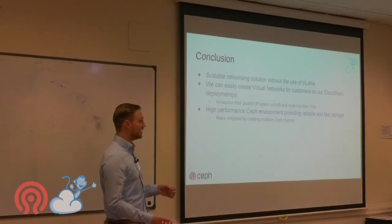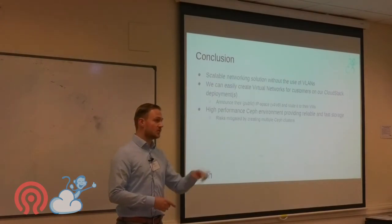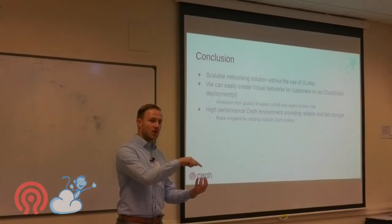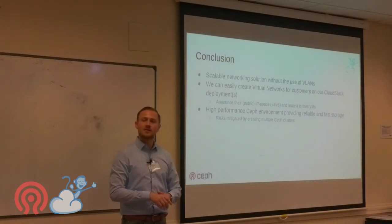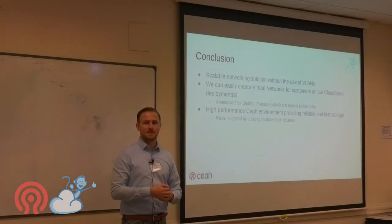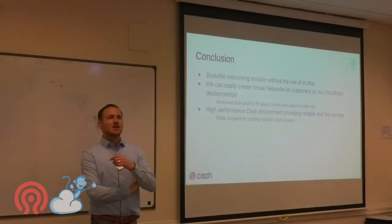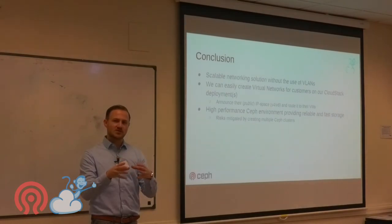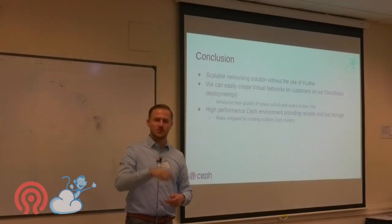One thing I forgot to mention: CloudStack 4.13 adds live storage migration for local storage with KVM. So we can now live-migrate VMs between hypervisors that have local NVMe storage. Live migration of data disks is not yet fully supported — there's currently an if-statement in the code limiting migration to root disks only, because KVM can get confused when a Ceph-attached data disk is involved.